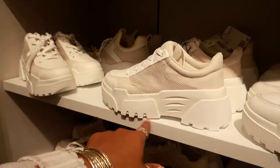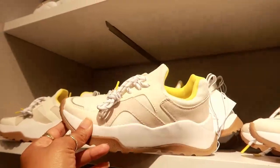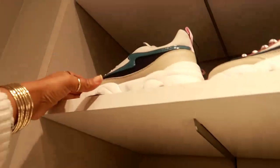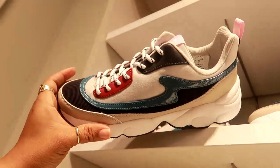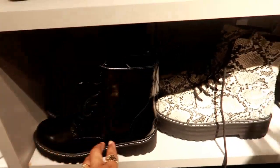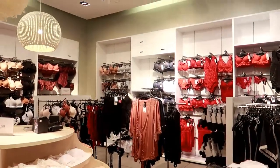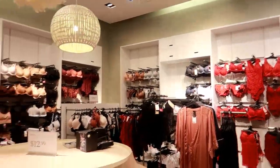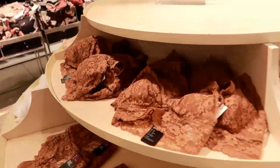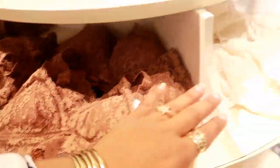These are $39 — I am not a fan of the chunky soles like that. These are $35. Lots of bralettes, underwear, and lingerie — $12.99 for these bralettes. It's a pretty color and they have different colors.